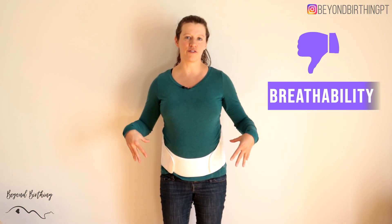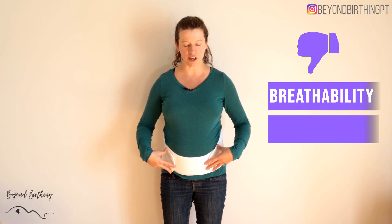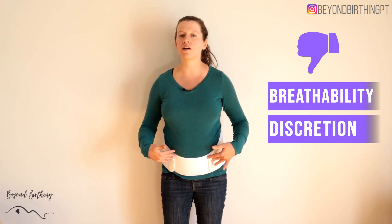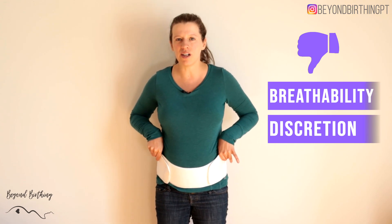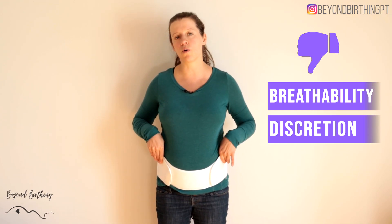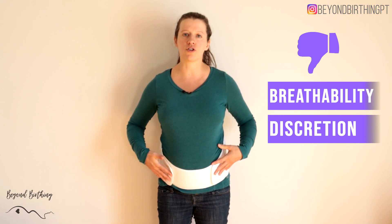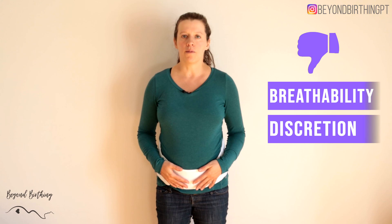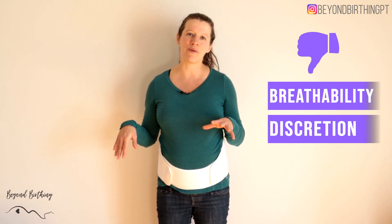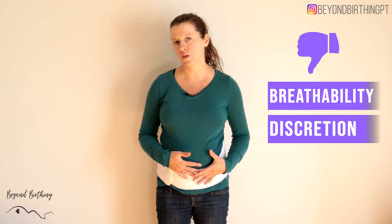Another downside of the Mother-to-be is that you can't really wear it directly on your skin — I find the fabric a bit irritating, so I normally wear a tank top underneath or wear it directly over my clothes, whereas other options can be worn directly on the skin.